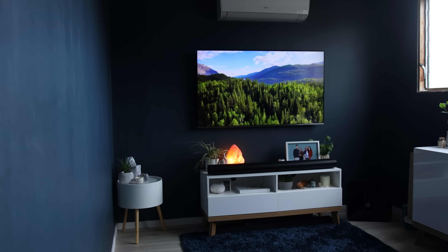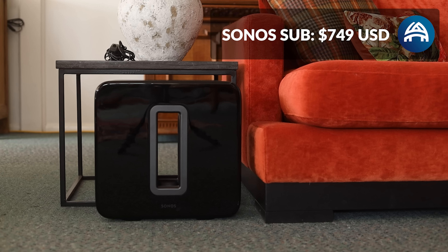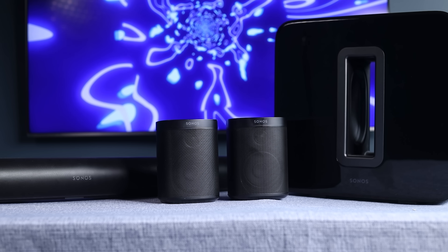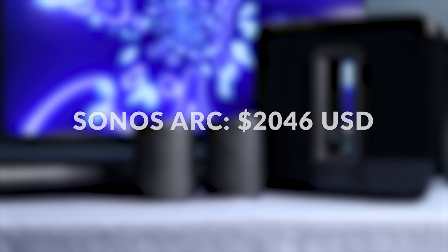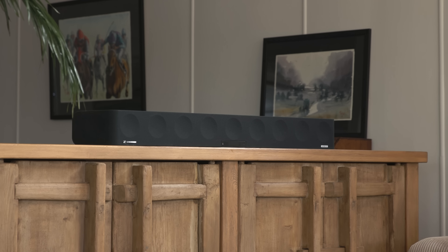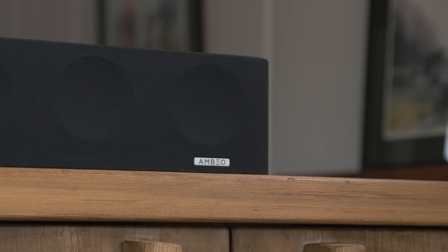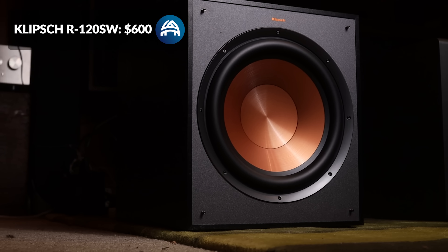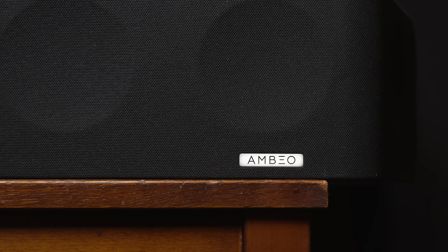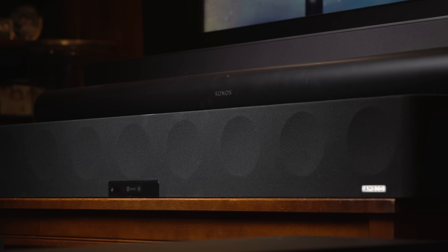The Sonos setup is made of three components. The Arc comes in at $900, the Gen 3 sub at $750, and a pair of Sonos 1SLs at $400. On a big sale you might get 20% off each component. Together they retail for $2,050 and make a 5.1.2 channel system. The Sennheiser Ambio retails for $2,500 and is a single, absolutely massive soundbar — on sale it'll come down to $2,000. I've also paired it with the Klipsch R120SW 12-inch subwoofer at $600, bringing the retail price up to $3,100 and making a 5.1.4 channel system. Although the Sennheiser Ambio was released in 2019 and the Sonos Arc in 2020, they're still two of the best soundbars on the market at the end of 2022.